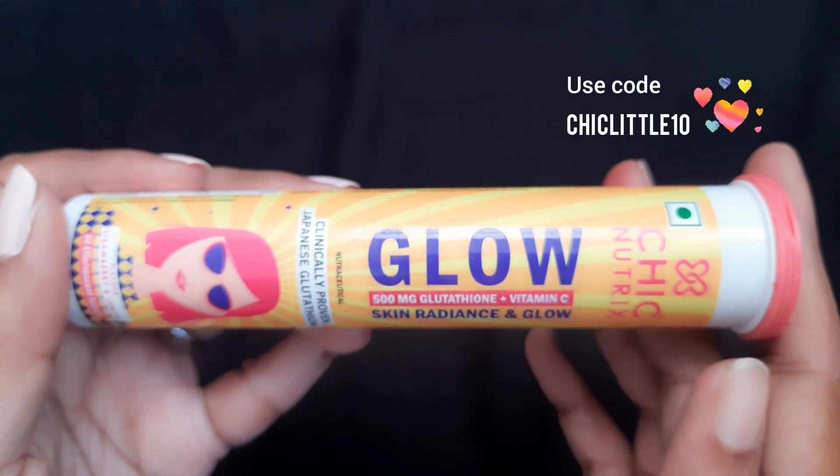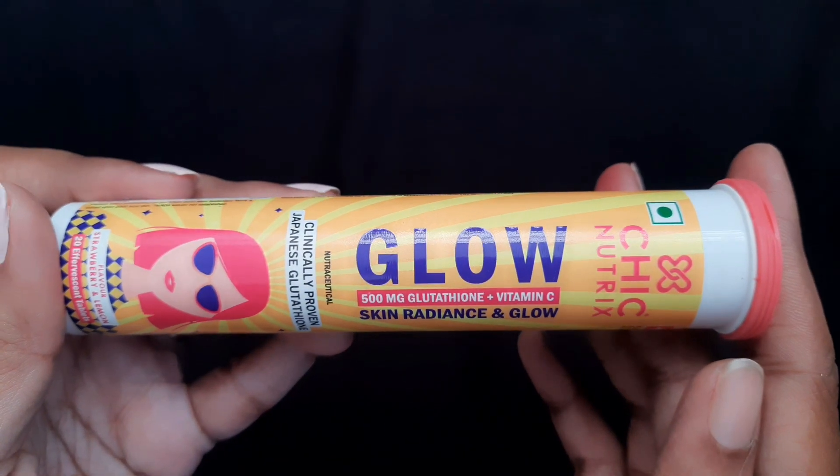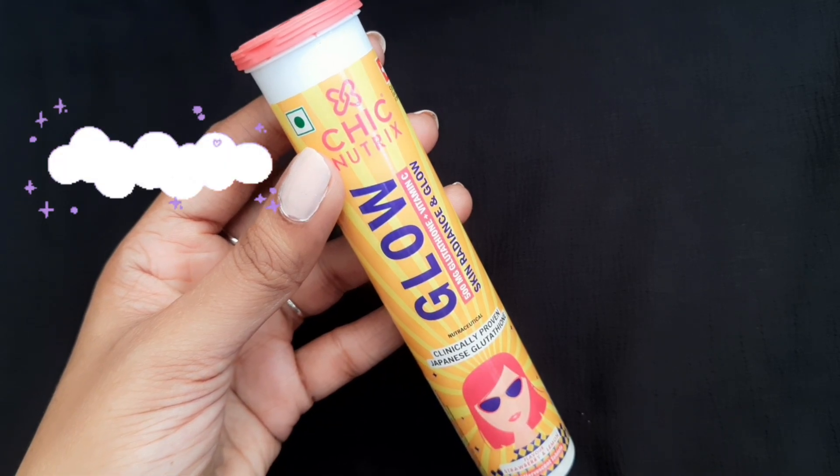So if you also have problems such as dull skin, pigmentation, acne spots, or uneven skin tone, then definitely try this product. Use my code DERSHICKLITTLE10 for an extra 10% discount on these products, and you can also get this within 10 to 15 minutes through Zepto or Blinkit.